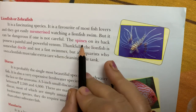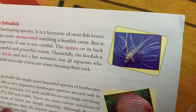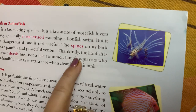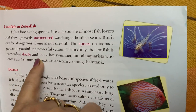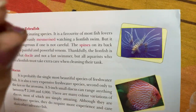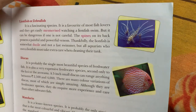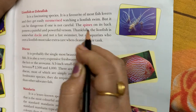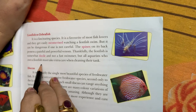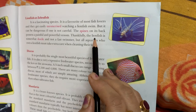The spines on its back possess a painful and powerful venom. Thankfully, the lionfish is somewhat docile and not a fast swimmer. But all aquarists who own a lionfish must take extra care when cleaning their tank.